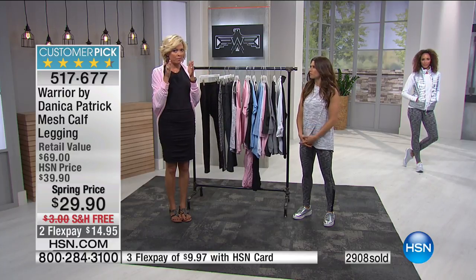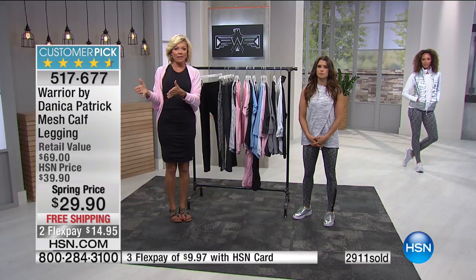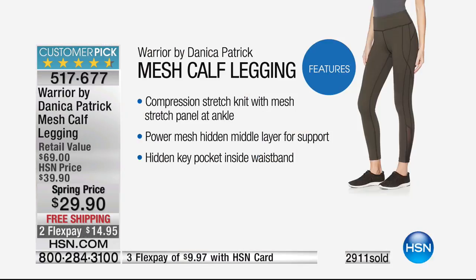They're really designed with a very specific purpose in mind. We've got a graphic to show you some of the fashion and design elements, because it's really important to understand what you're getting here for such a small price.